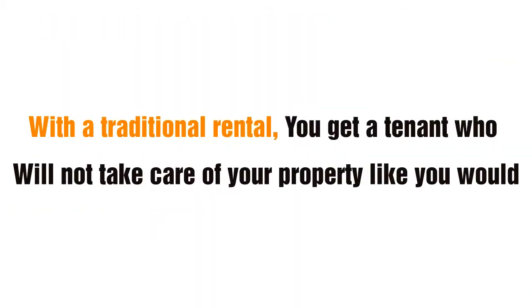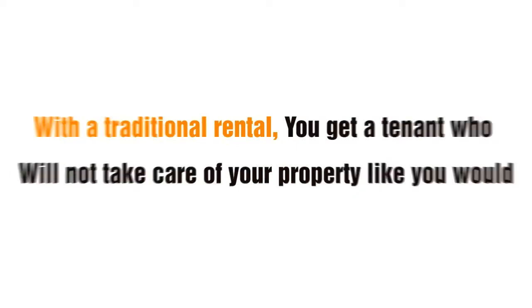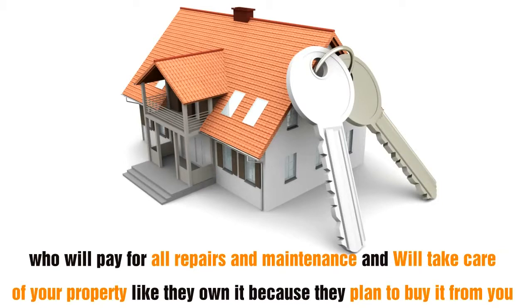With a traditional renter, you get a tenant who will not take care of your property like you would. With our Buy Like Renting program, you get a rent to own buyer who will pay for all repairs and maintenance, and will take care of your property like they own it because they plan to buy it from you.